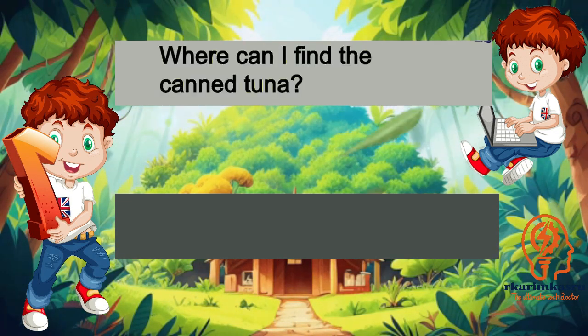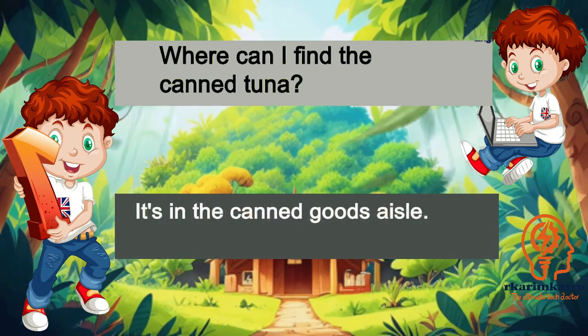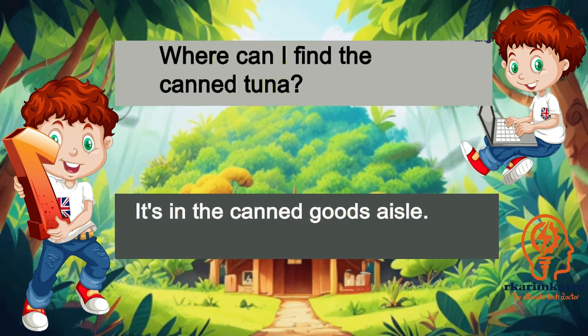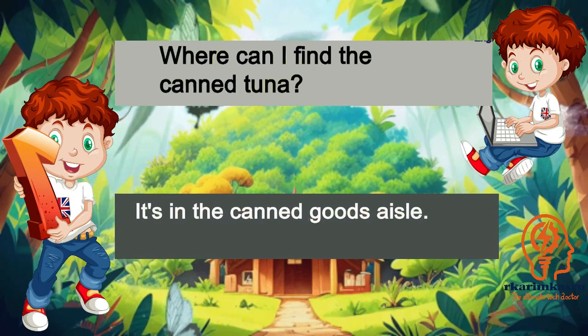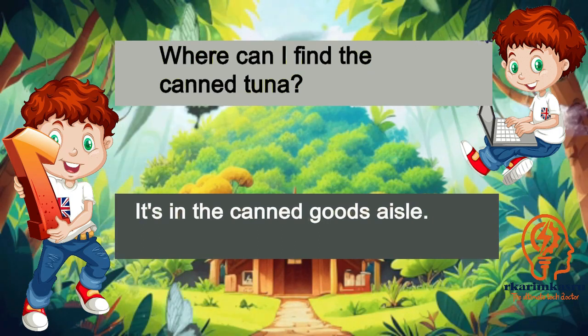Where can I find the canned tuna? It's in the canned goods aisle.